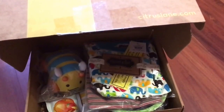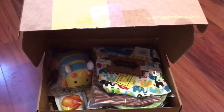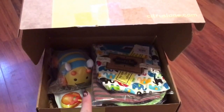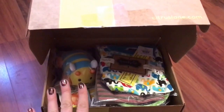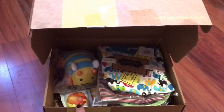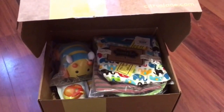Hi guys! It's time for another Citrus Lane unboxing. If you haven't seen my past videos, you know that I love Citrus Lane and I try to do these boxes most months. I have missed a few, but this one I wanted to share because it's only the second box I've gotten for my four-month-old baby boy. The ones before I was ordering for my four-year-old daughter, and this one has some really cute stuff in it so I definitely wanted to share this one with you guys.